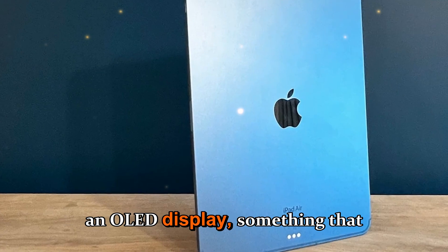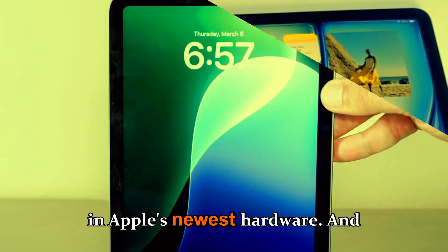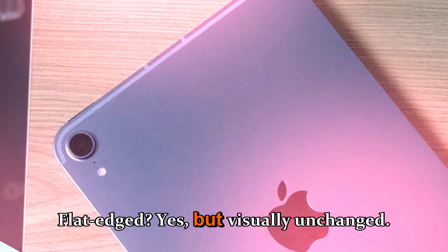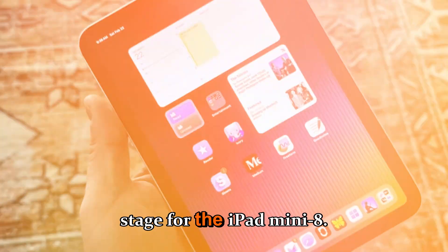It also lacked an OLED display, something that has become a standard of excellence in Apple's newest hardware. And perhaps most importantly, the design looked almost identical to the previous version — flat-edged, yes, but visually unchanged. That's what sets the stage for the iPad mini 8.